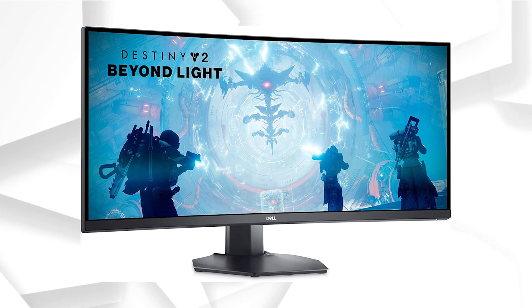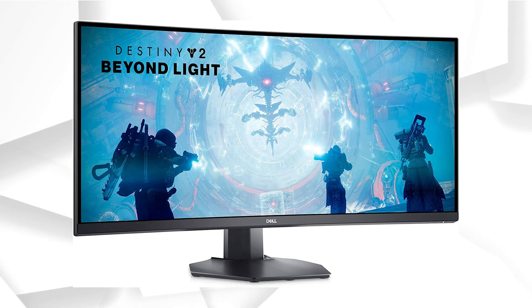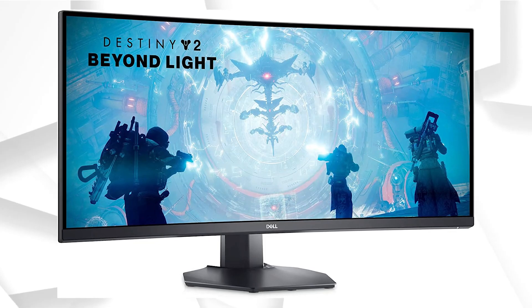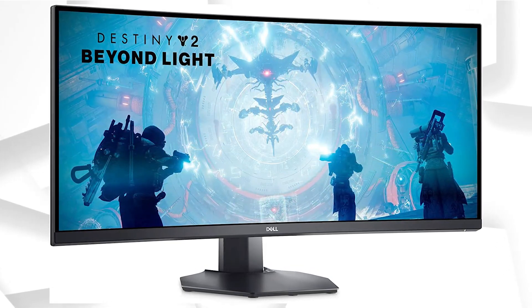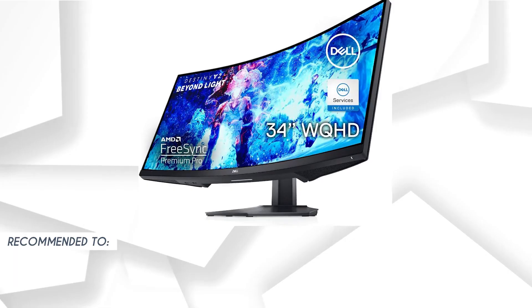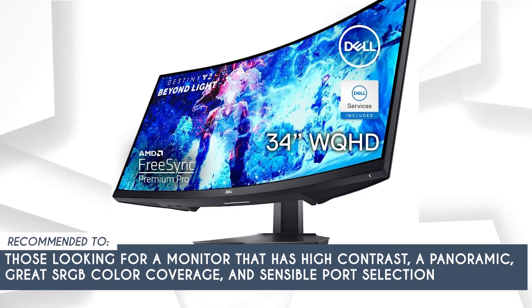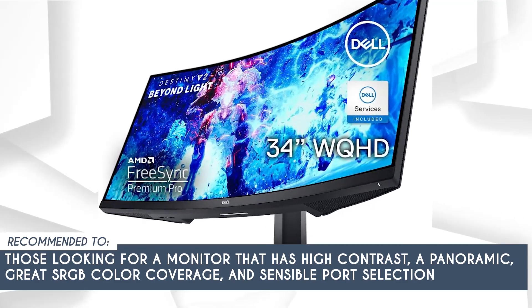It's important to note that while the 3440x1440 screen resolution provides a crisp display, the 60Hz refresh rate may not be a deal-breaker for gaming enthusiasts seeking higher refresh rates. The team recommends this to those looking for a monitor that has high contrast, panoramic-grade sRGB color coverage, and sensible port selection.